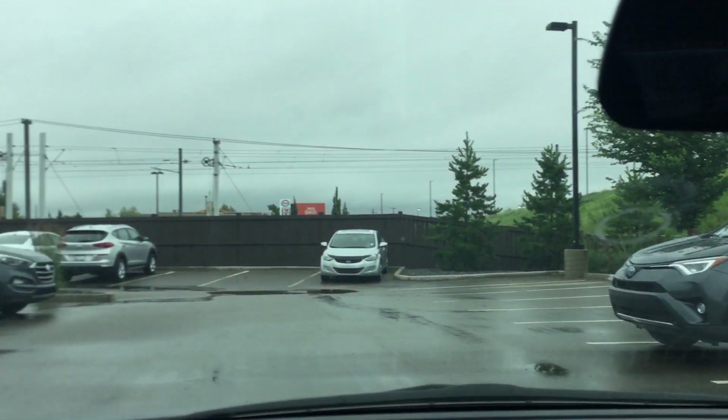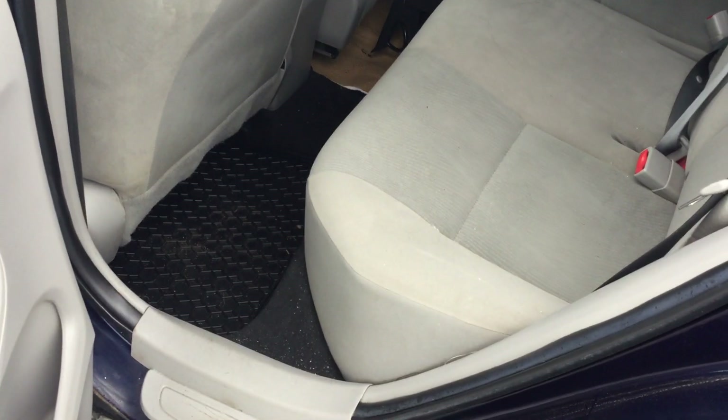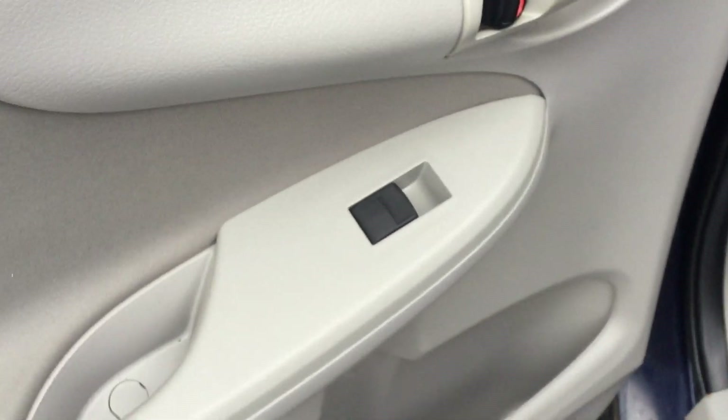As you can see inside looks really good. There's your vents. A lot of space in the back here for the passengers. You have your power windows again.